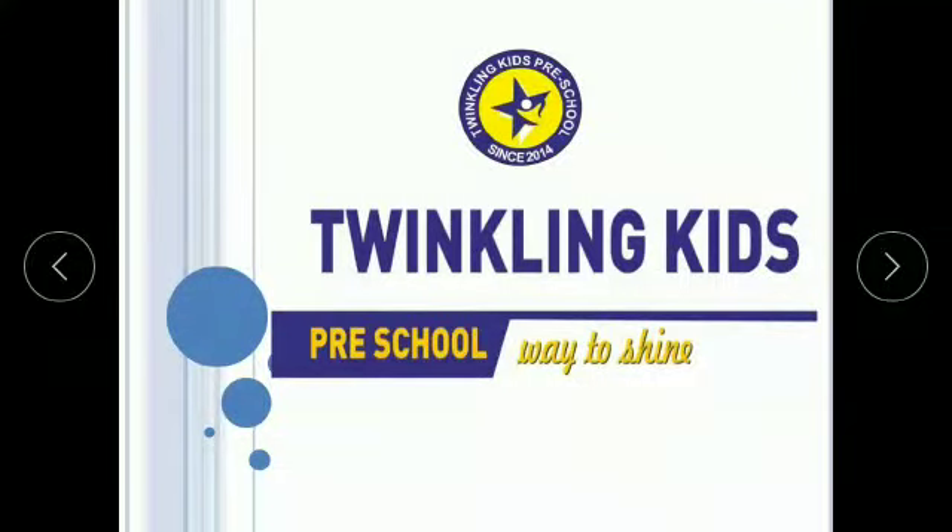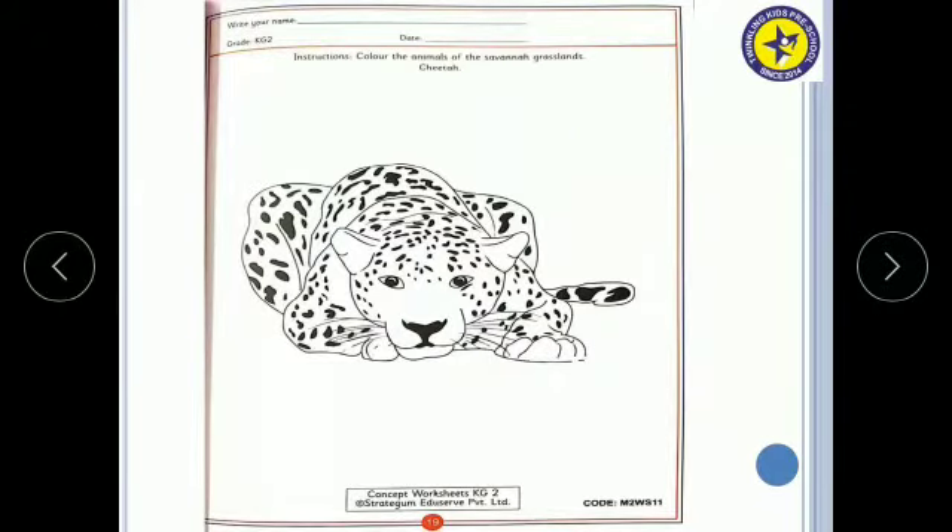Hello Kids, this is Neha Miss from Plinklin Kids Preschool. Today we are going to learn some more information about Cheetah.